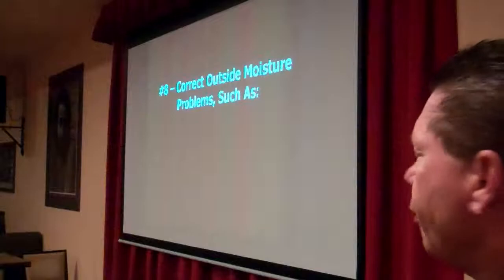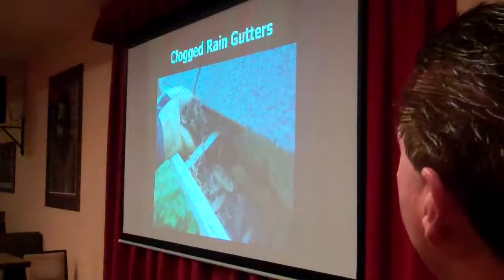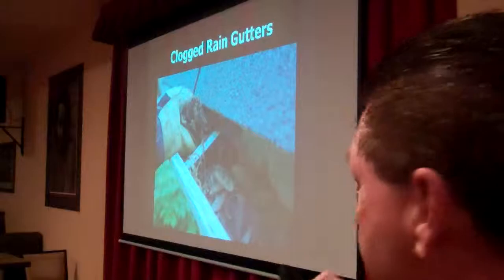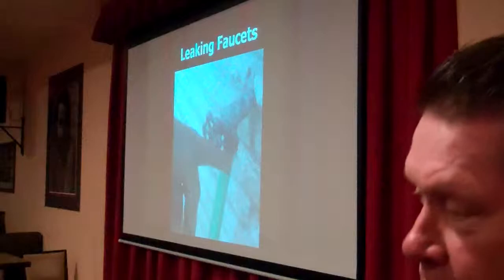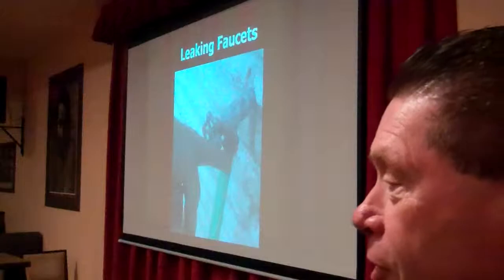You want to go outside and check for excessive moisture. One problem would be leaking rain gutters — if they're in bad shape, you want to have them repaired or replaced. Clogged rain gutters are another issue — clean those out because one of these days it's going to rain in California again. And then leaking faucets — your faucets are leaking, you're wasting water and also creating a great habitat for insects. Have those taken care of.